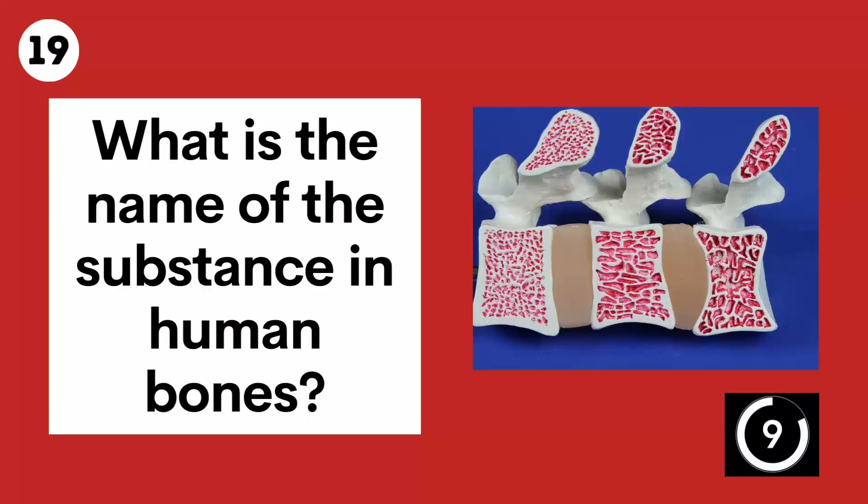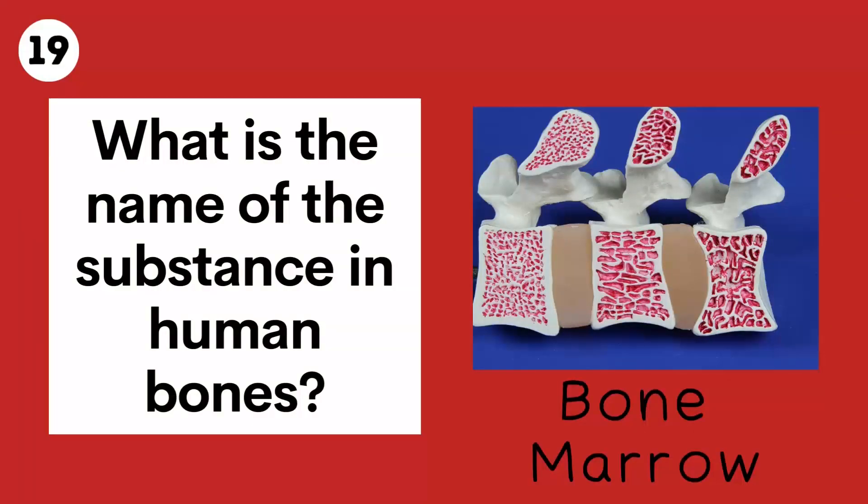Question 19. What is the name of the substance in human bones? Bone marrow.